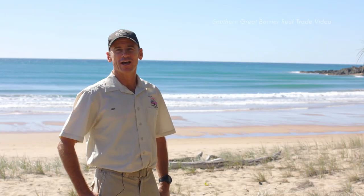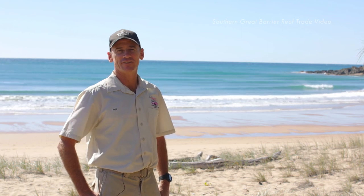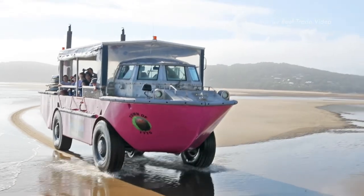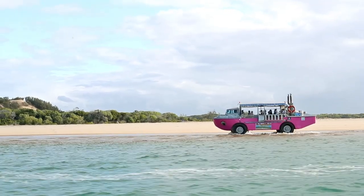G'day everyone. My name's Neil Mergaard. I'm the owner operator of 1770 Lark Tours here at the town of 1770. We're located centrally between Bundaberg and Gladstone on the Queensland coast and we're on the southern Great Barrier Reef.